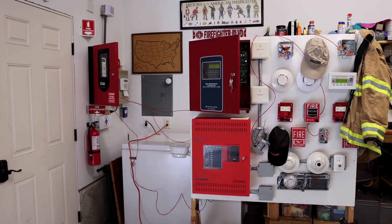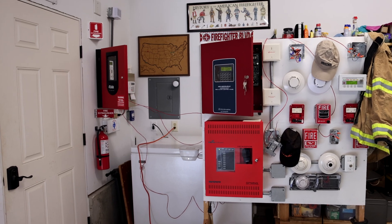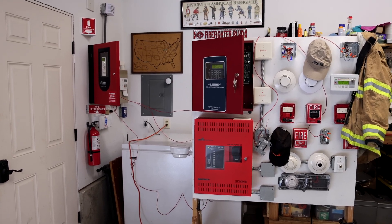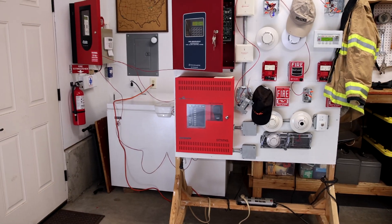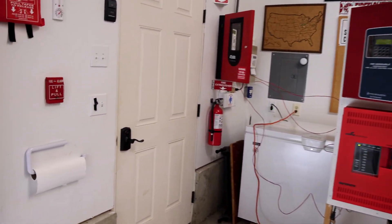Before I unwire all this today, I did want to have at least one more test on the system. So I went ahead and programmed that into the wheel lock panel. I have Firelight voice evacuation now in the garage. So check this out.